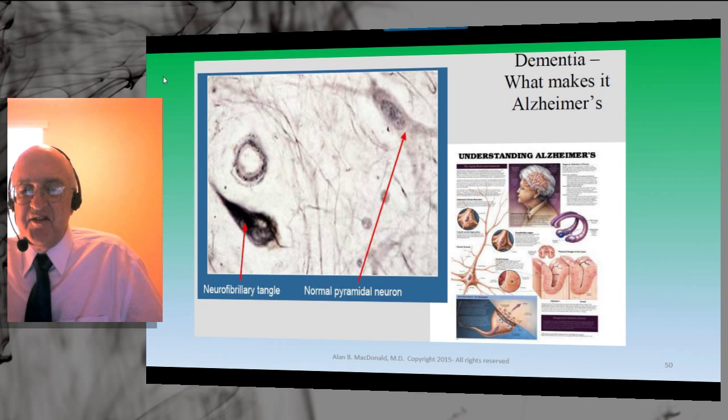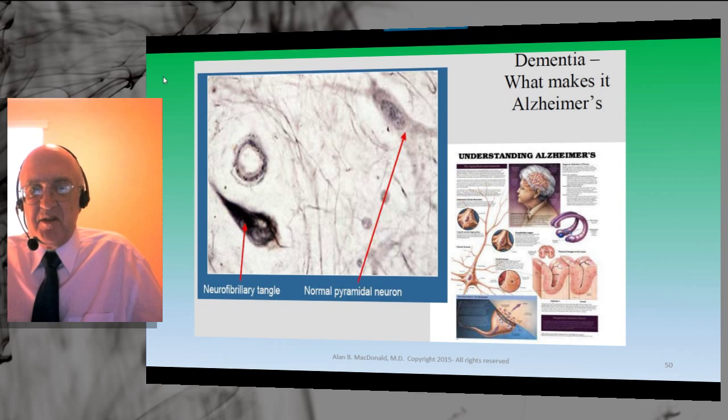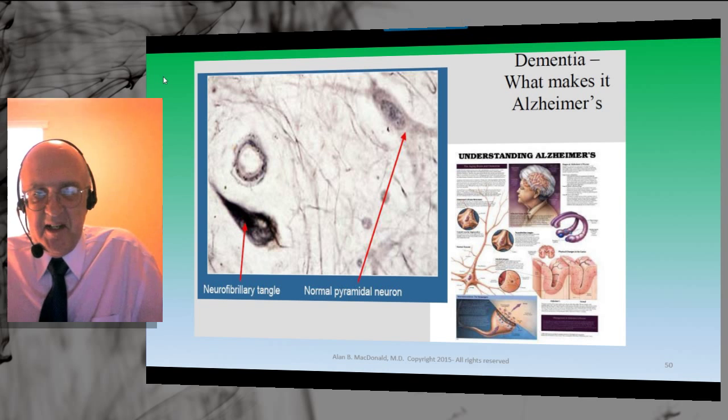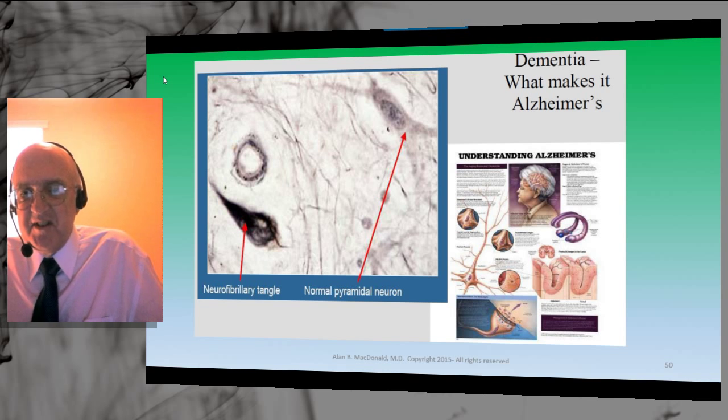Alzheimer described just one case — Auguste D. in 1902. He studied her while alive, then studied her brain after death. He noticed abnormal things he called neurofibrillary tangles and was very fascinated by them. He did not call his case Alzheimer's disease — he called it a case report in German. He had one well-worked-up case in his whole career. This is an anecdote, and anecdotes in medicine are despised — they prove nothing.